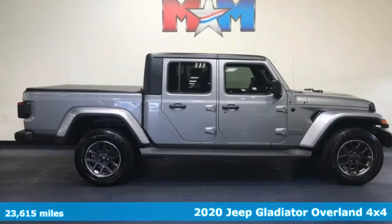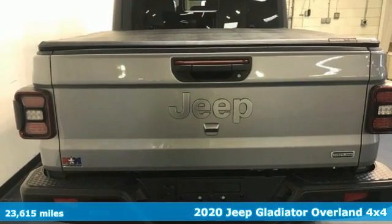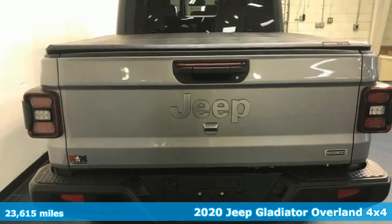It's a 2020 Jeep Gladiator. Experience the Jeep life, and it comes with all the amenities you need.